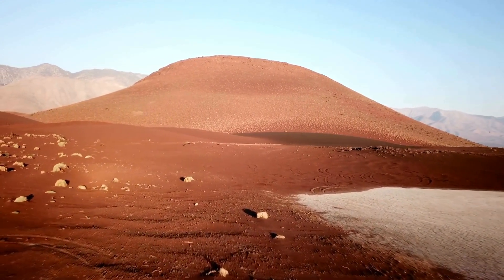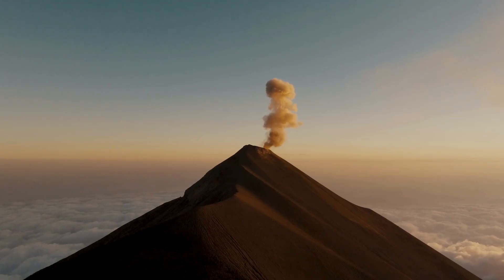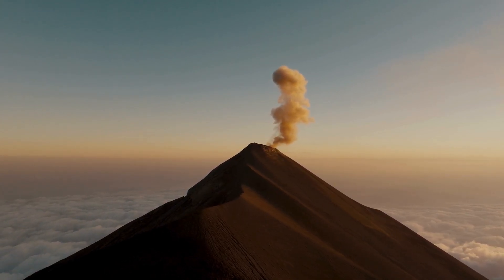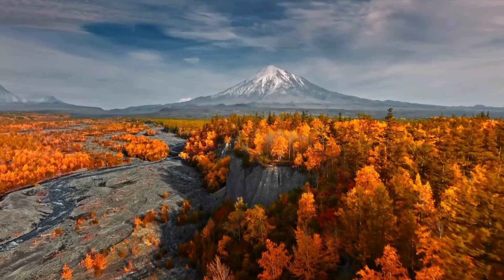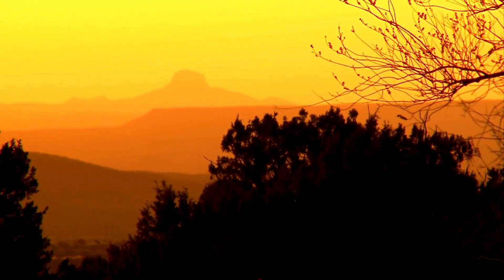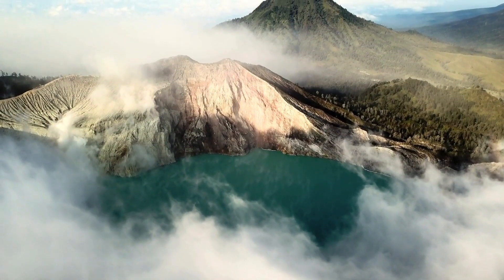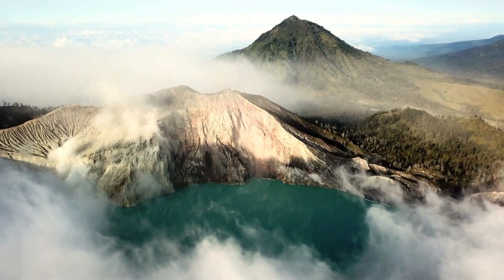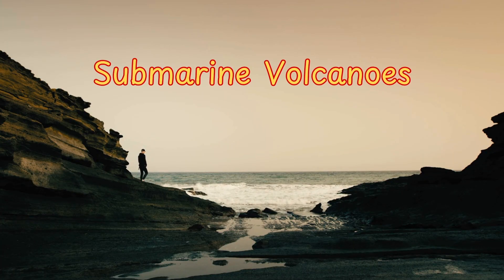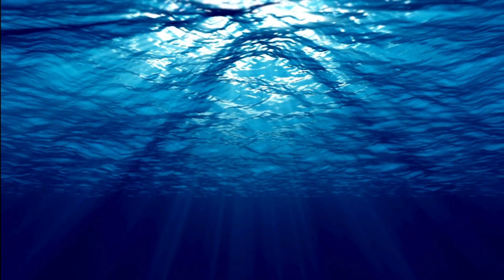And then there are supervolcanoes — rare but incredibly powerful. While not a specific type like the others, these can have eruptions that release thousands of cubic kilometers of material, impacting the entire planet. Yellowstone in the U.S. is a famous example. Each volcano type is shaped by the chemistry of its magma, the tectonic setting, and the eruption style. Volcanoes aren't always above ground either — submarine volcanoes make up the majority of Earth's volcanic activity, hiding their firepower beneath the ocean's surface.